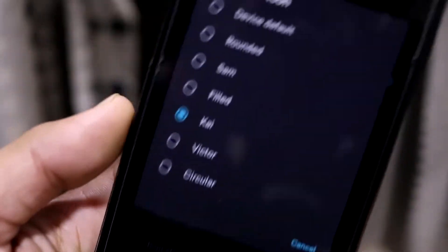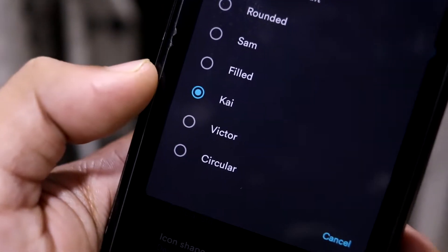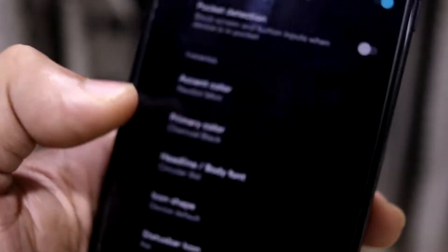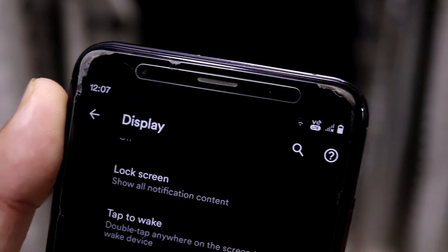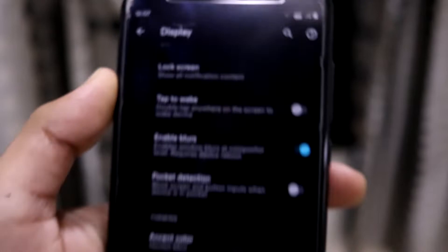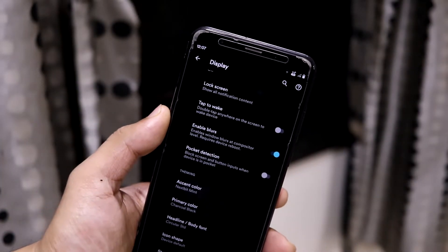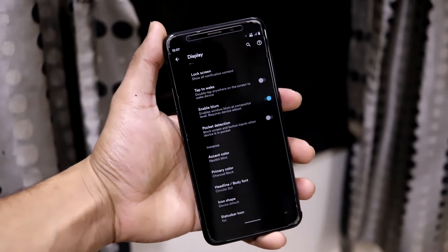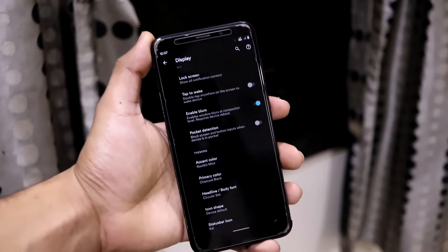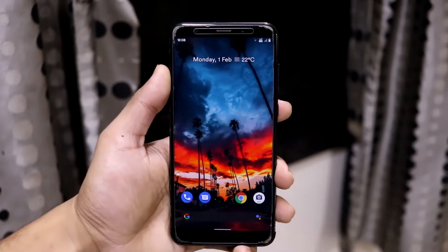For status bar icons, there are three new options: Sam, Kai, and Vector. They look a little different from the normal ones. That covers the customizations — this is what the extensions are, and this is what differentiates Pixel Extended from the standard Pixel Experience ROM.